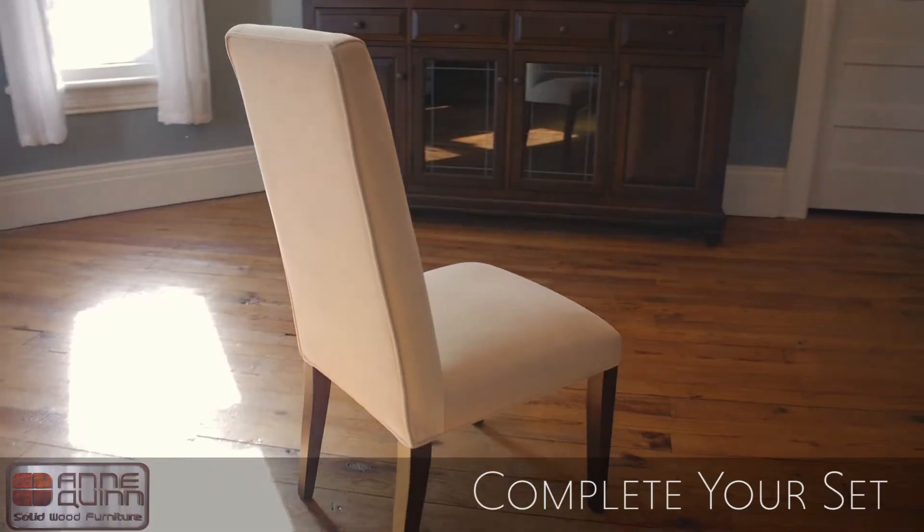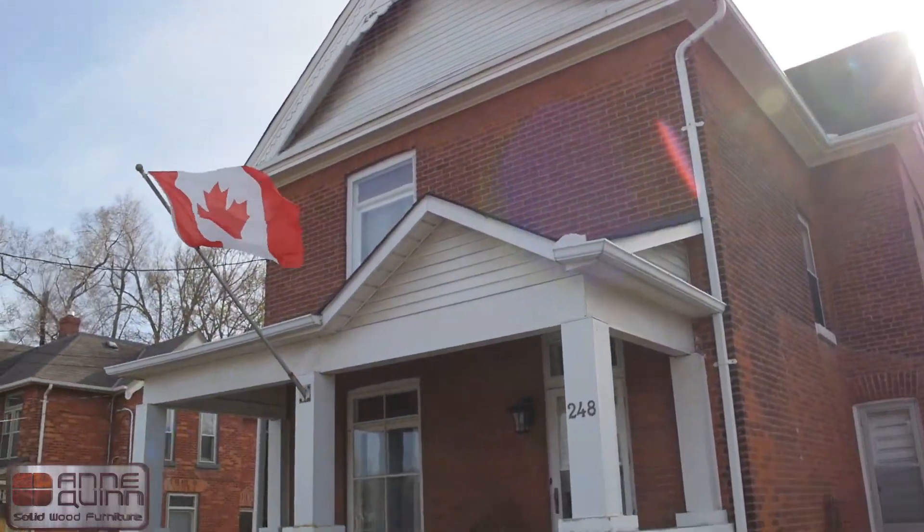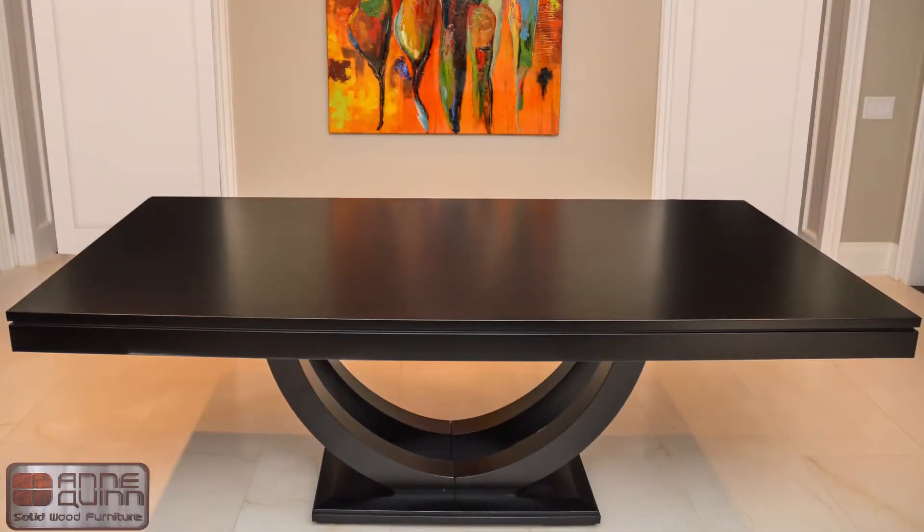Complete your set with a sideboard and high quality chairs to bring it all together. Book your appointment today to visit our home showroom — your dream dining room awaits.